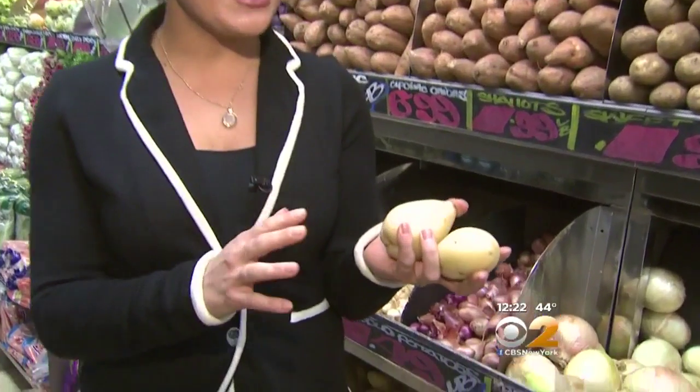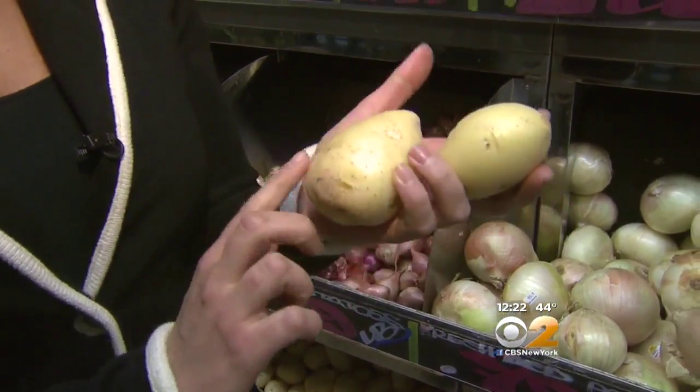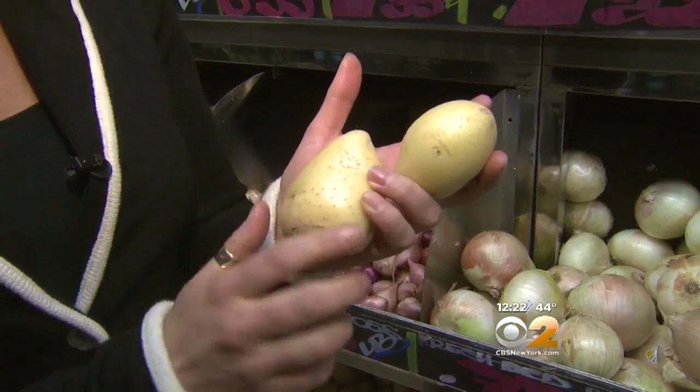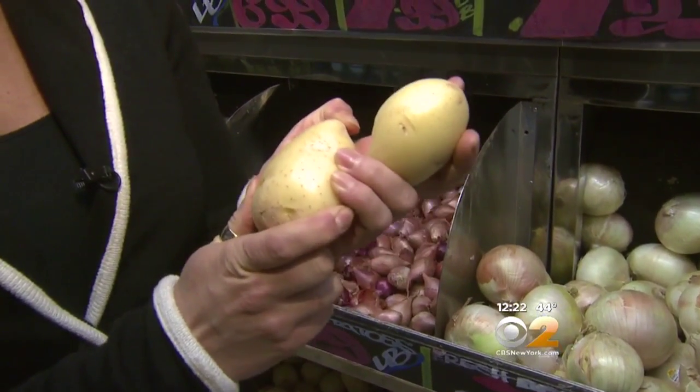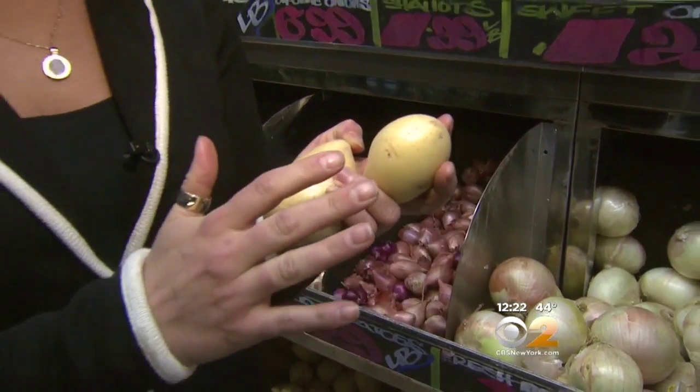Let's talk about selection and storage. When you see them in the store you want to make sure they are indeed a nice golden color to them. You'll see a little bit of dirt on the outside.